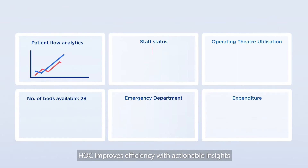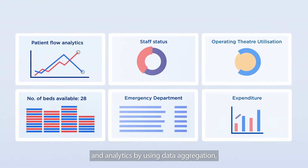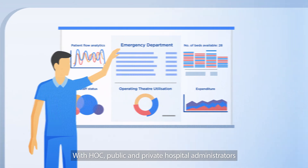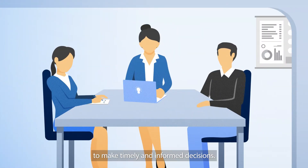HOC improves efficiency with actionable insights and analytics by using data aggregation, modeling, and machine learning. With HOC, public and private hospital administrators have full situational awareness to make timely and informed decisions.